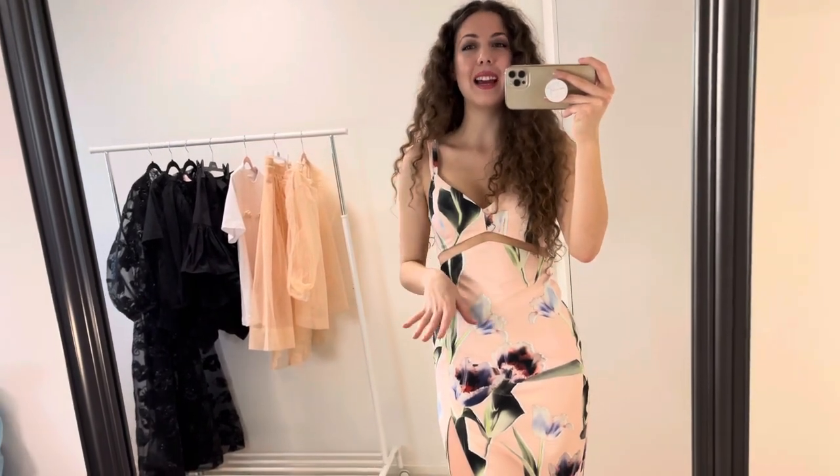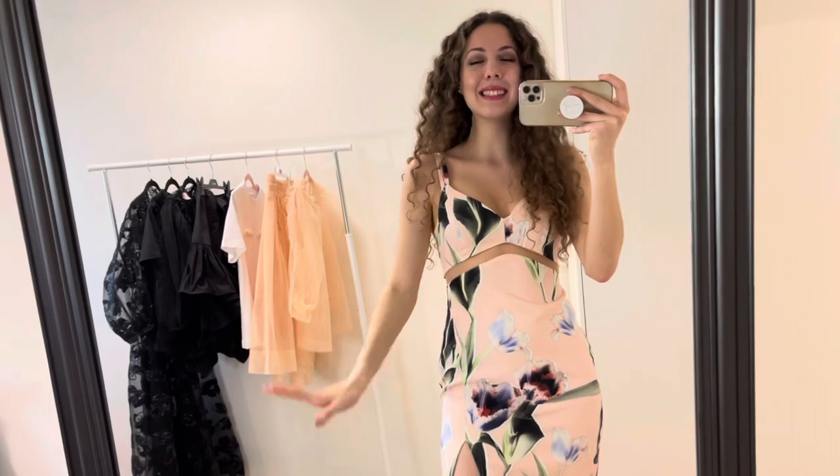Hi everyone, my name is Lucy and I'm here today because I just received the new collaboration between H&M and Simone Rocha, and I'm very excited to show you the beautiful pieces that you see behind me so keep on watching. I bought the pieces on my own on the launch day on the 11th of March. I waited one and a half hours but I got everything that I wanted, so I'm very excited to show you what I got.